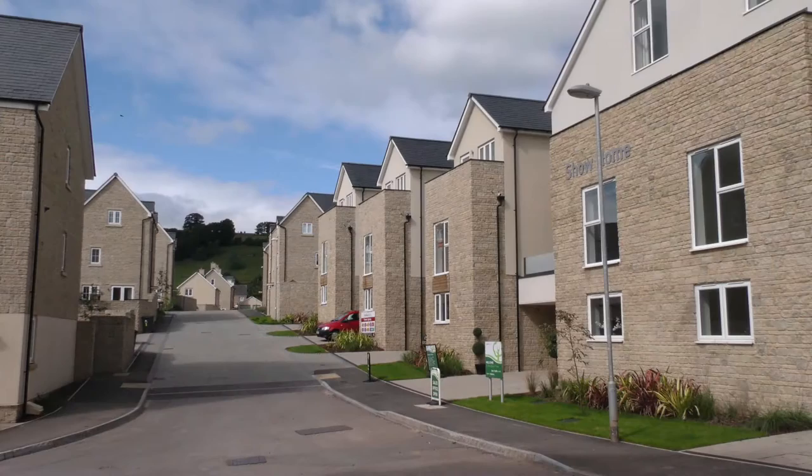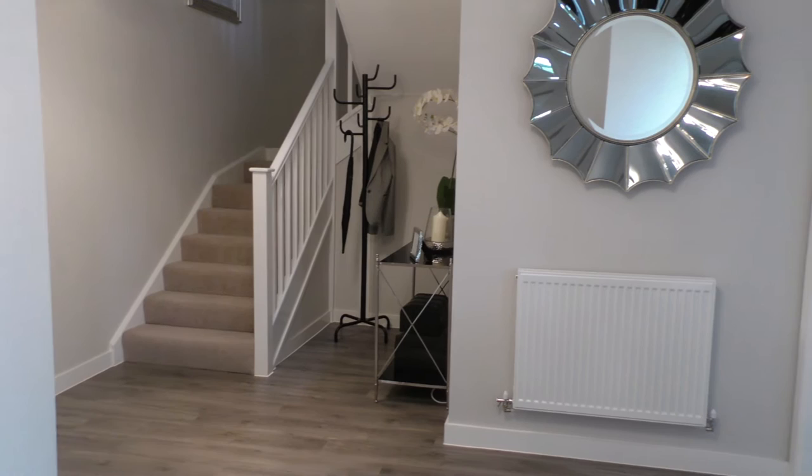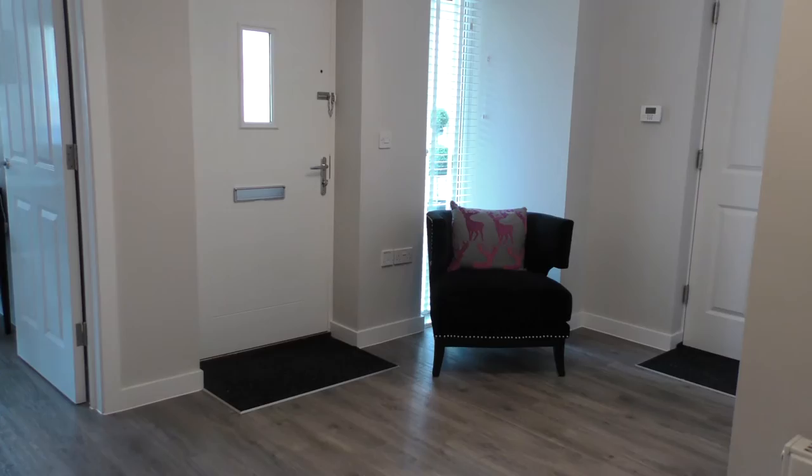The Longford is a stunning and contemporary home in our Woodland View development in Mitchelldean. From the moment you step inside the spacious and impressive hallway, you can't help but feel at home.